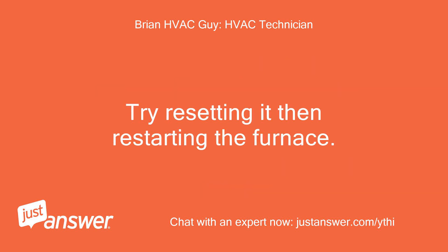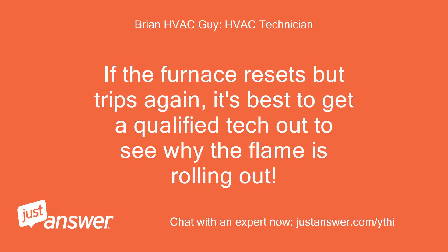Try resetting it then restarting the furnace. If the furnace resets but trips again, it's best to get a qualified technician out to see why the flame is rolling out.